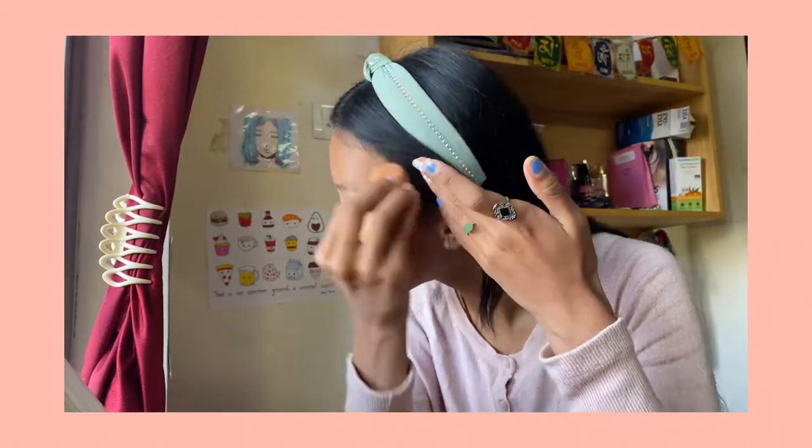I then dab it with a wet beauty blender. It is much easier to work with a wet beauty blender than a dry one. Makeup is all about building on top, so make sure your foundation is blended well, no matter how late you are.